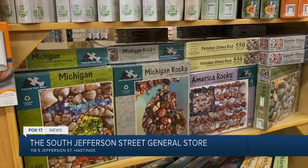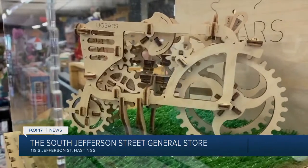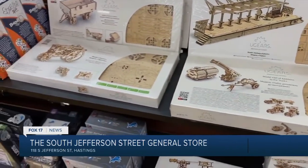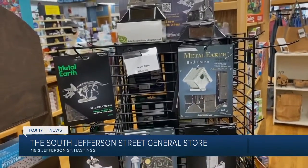Especially with the pandemic, we've gone through puzzles like there's no tomorrow. It's been crazy busy with puzzles. I'll order some and think, oh my goodness, where are we going to put them? And then over a weekend we'll sell a dozen, and that takes care of that problem. We also have U-Gears and Metal Earth — they're a little different. U-Gears is made of wood, Metal Earth is obviously metal, and you just pop them out and it's a 3-D puzzle.